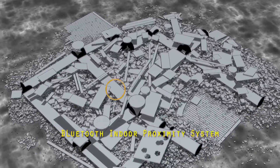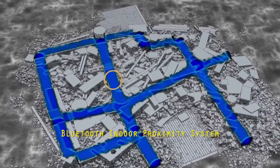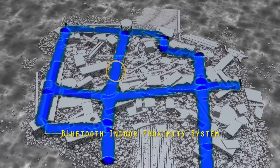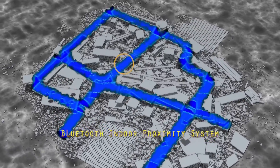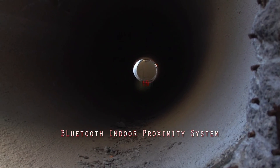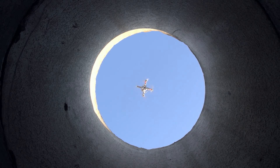The Bluetooth Indoor Proximity System, or BLIPS, creates a network of electronic breadcrumbs which can operate in areas of disadvantaged communications. Developed at MIT Lincoln Laboratory, these tiny, lightweight, low-cost sensors can be carried or thrown into an environment to detect and locate Bluetooth-enabled devices belonging to responders or victims.